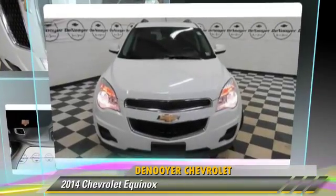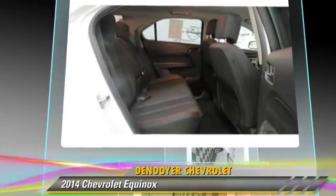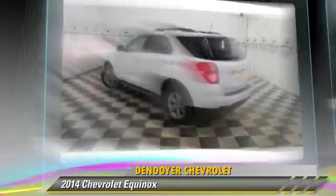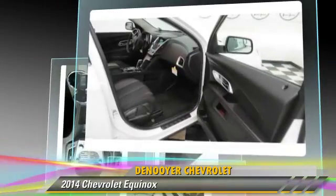The 2014 Chevrolet Equinox, powered by a two-liter four-cylinder engine with a six-speed automatic transmission with overdrive. This vehicle, with fewer than 20,000 miles on the odometer, is well-equipped.